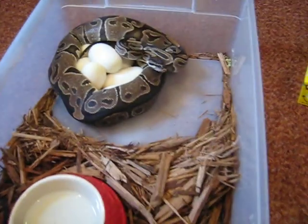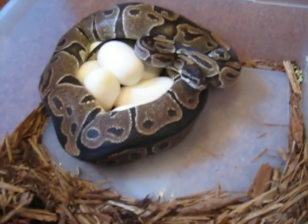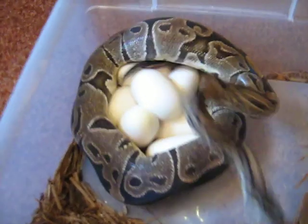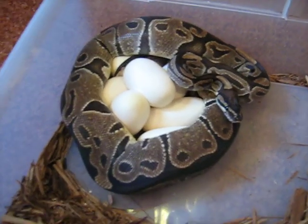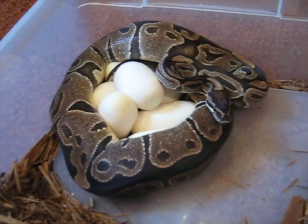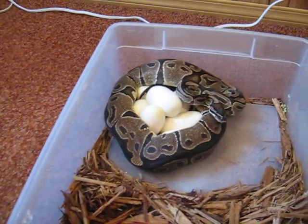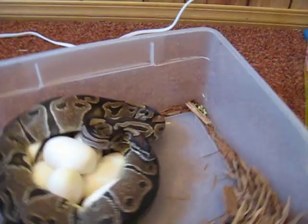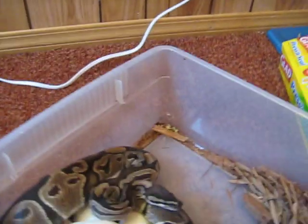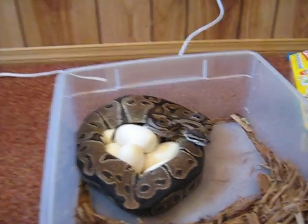A nice clutch from a big old black back girl bred to a spider het for lavender albino. So hopefully I get some little spider 50% het girls out of this deal. I felt 7 eggs in her and that's what looks like she's got — 7 big old eggs. She's a big girl too, so we'll see.